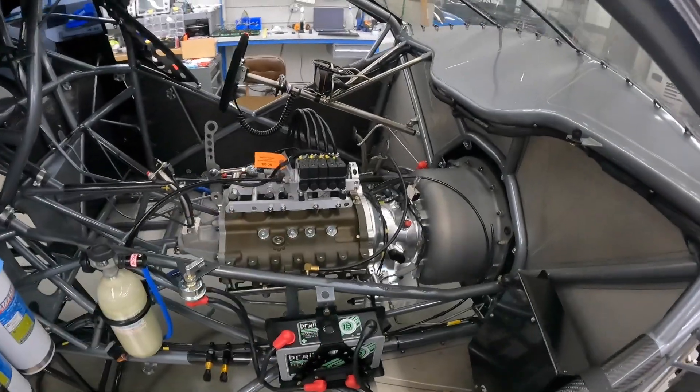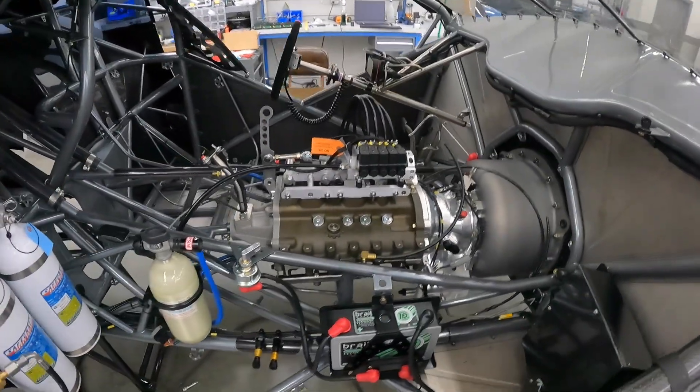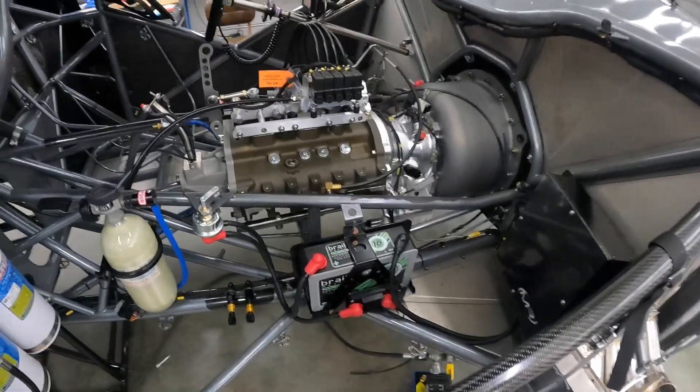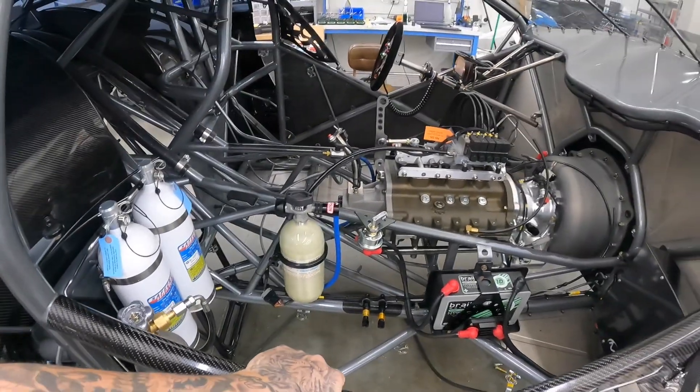The 5-speed is up inside the car. We got the converter in. We had to shim some things, get stuff ready — there was some stuff we had to cut off here, so we're getting that all cleaned up. We had to grind down on the powder coat, get some things changed around, but it's coming together nicely.